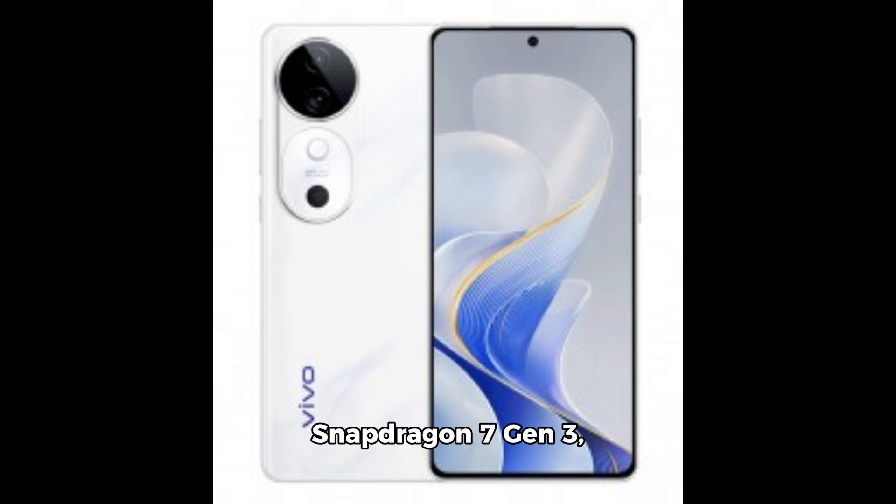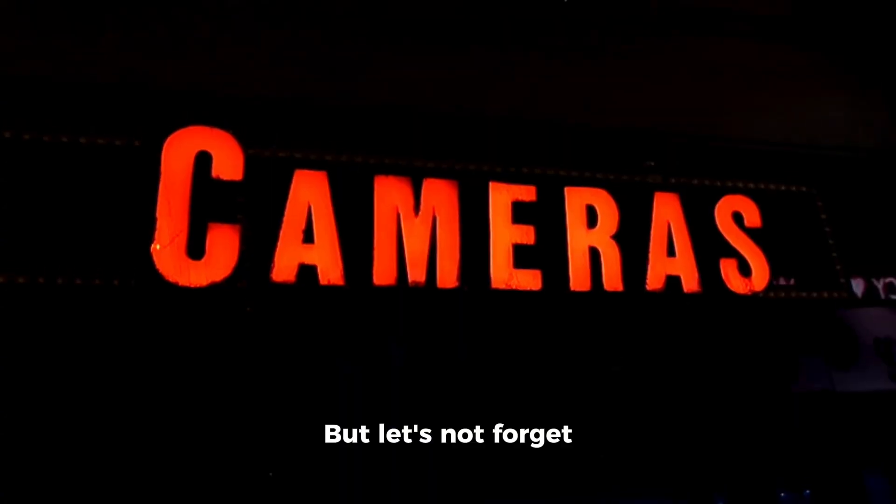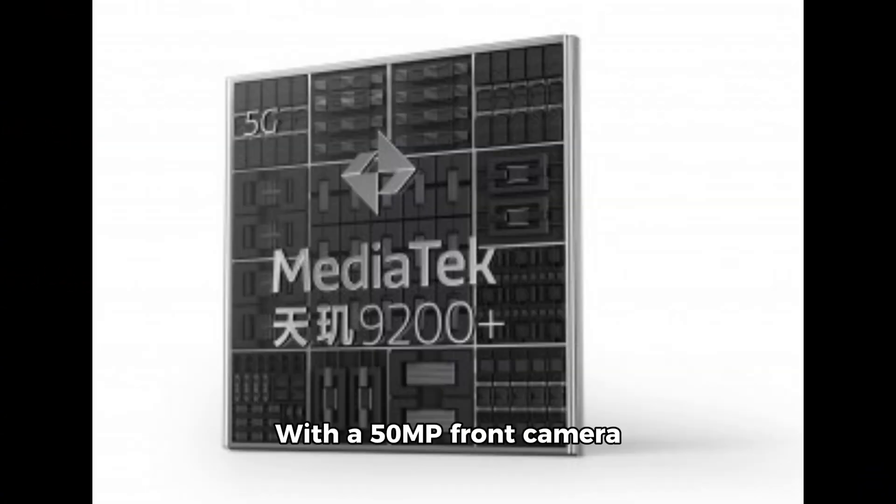Powered by the Snapdragon 7 Gen 3, paired with up to 16GB of RAM and up to 512GB of storage, this phone is as powerful as it is sleek. But let's not forget about the cameras — with a 50MP front camera and a 50MP main rear camera, along with an 8MP ultra-wide lens, every shot is sure to be a masterpiece.